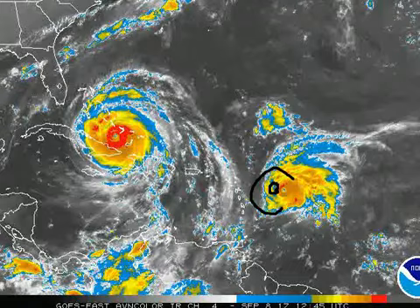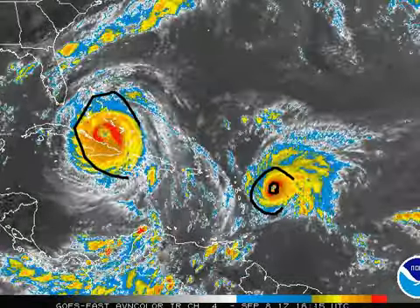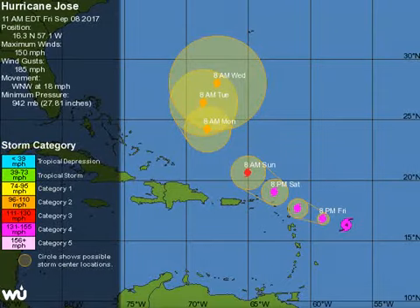We're not going to focus on Irma. This update is exclusively for Jose, although obviously Irma is very noticeable on this satellite imagery. Here's the latest track as of 11 a.m. on Hurricane Jose. I do have an update as of 2 p.m. Eastern time.